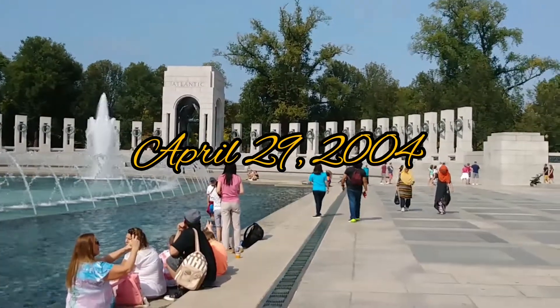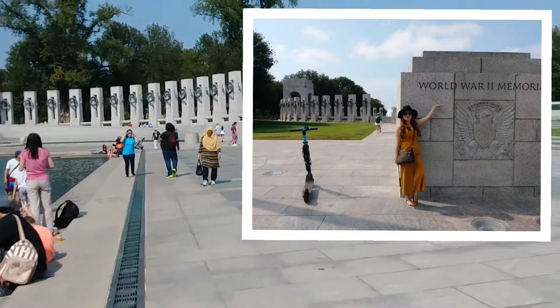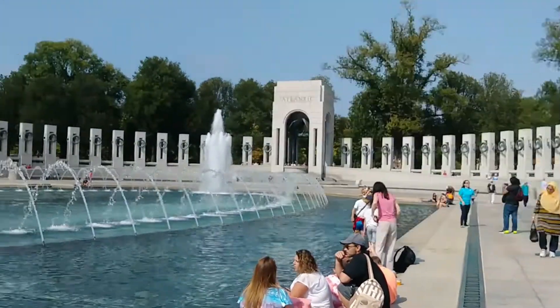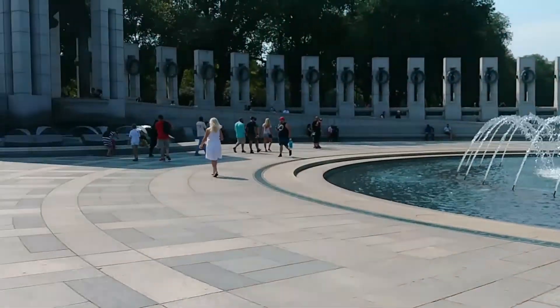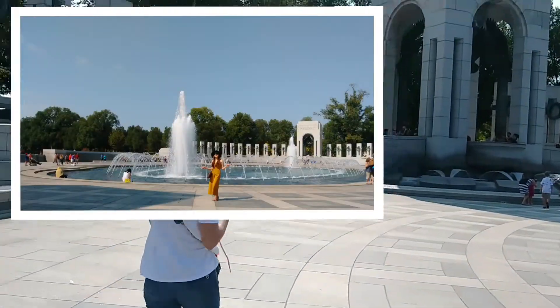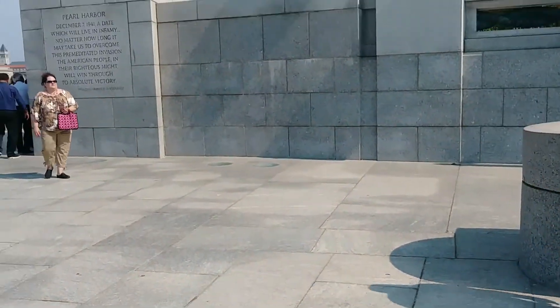The memorial opened on April 29, 2004 and was dedicated by President George W. Bush on May 29, 2004. It is administered by the National Park Service under its National Mall and Memorial Parks group. More than 4.6 million people visited the memorial in 2018.